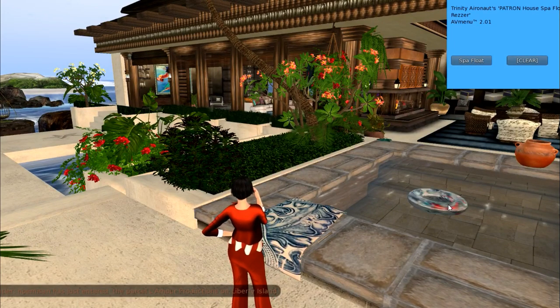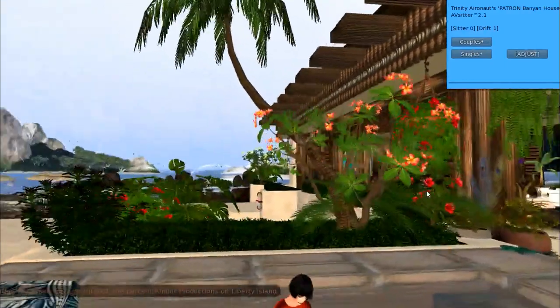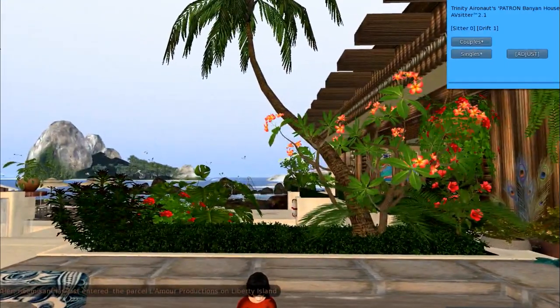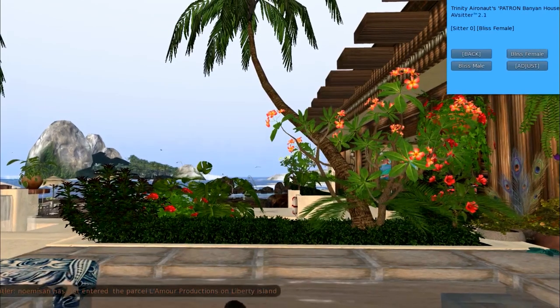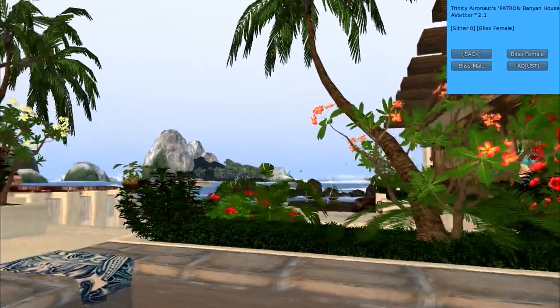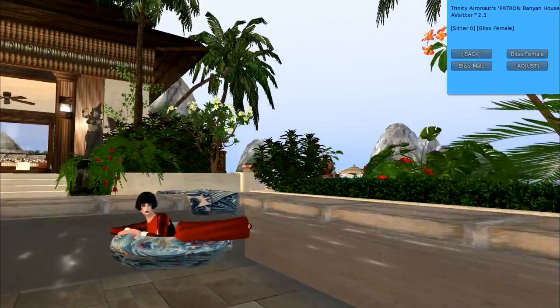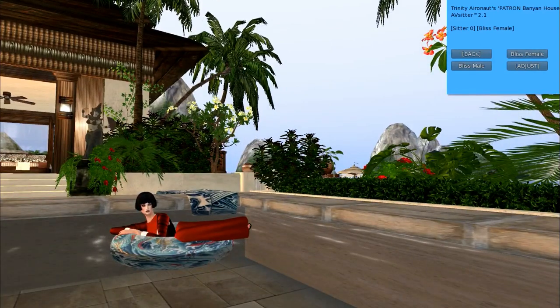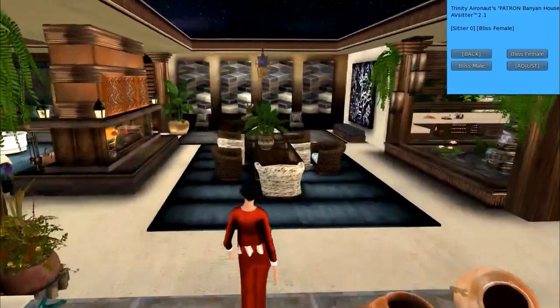I think that'll just give you this little float. It's important to realize that these are singles or couples. There's one pose in here — this is Bliss Female. There's also some couples poses in here. This would be Bliss Female, but there's also Bliss Male. You can walk out of the pool on this side.